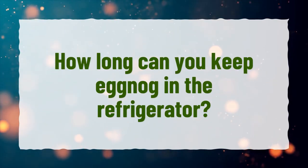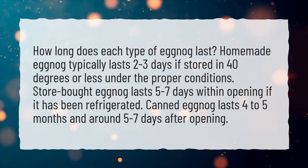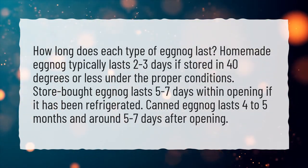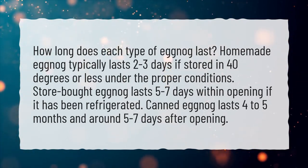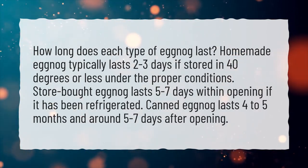How long can you keep eggnog in the refrigerator? How long does each type of eggnog last? Homemade eggnog typically lasts 2 to 3 days if stored at 40 degrees or less under the proper conditions. Store-bought eggnog lasts 5 to 7 days after opening if it has been refrigerated. Canned eggnog lasts 4 to 5 months and around 5 to 7 days after opening.